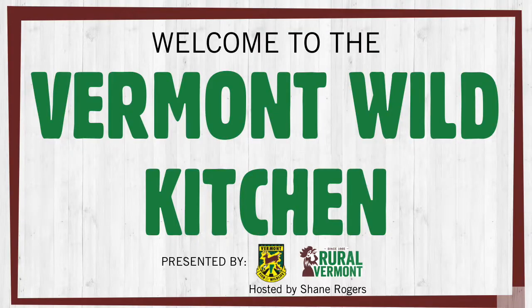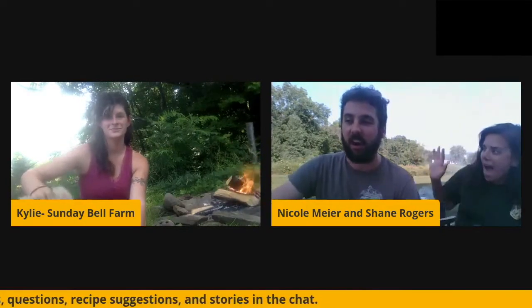Let's get started. Hi folks, my name is Shane Rogers and I am pleased to welcome you into the Vermont Wild Kitchen on this beautiful Thursday evening in Vermont. Sitting next to me is Nicole Meyer from Vermont Fish and Wildlife. We are very excited to not only be vaccinated and be able to be in person together, but we're also excited to have Kylie from Sunday Bell Farm in North Danville, and it looks like also another companion with you. So hi Kylie, welcome to the Vermont Wild Kitchen. We're excited to have you here.